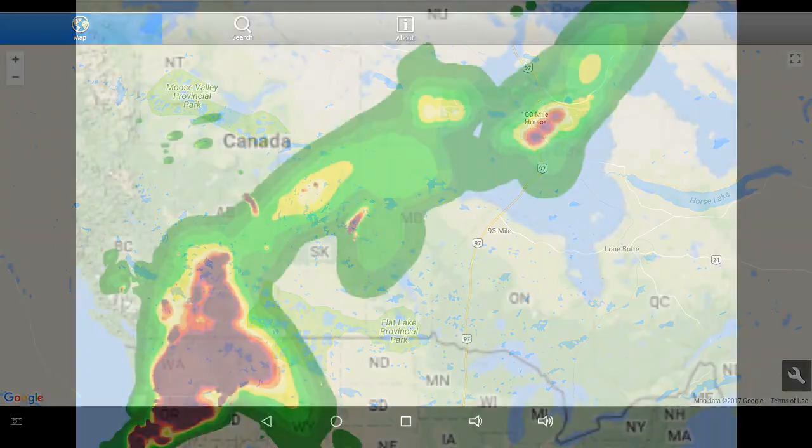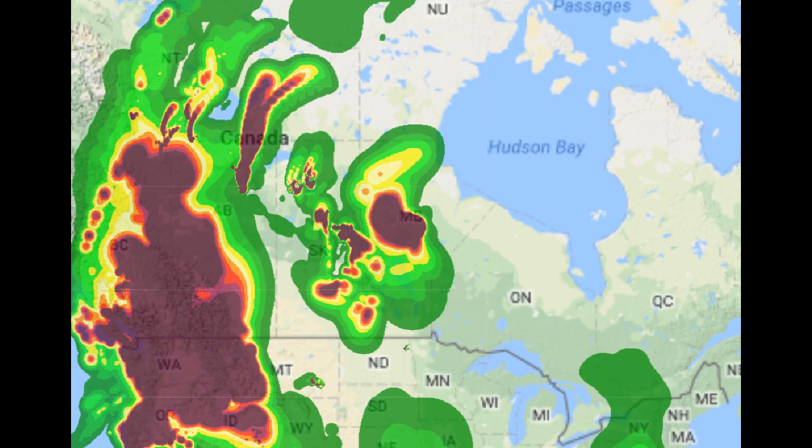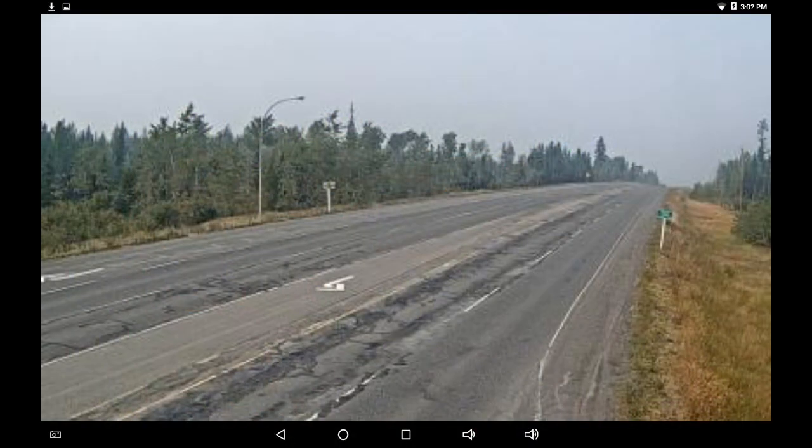Let's jump over to firesmoke.ca. There's an indication of what's been going on the last couple of days. We've had this southeastern push moving a lot of the smoke to the coast and the lower mainland. A lot of this is coming up from the fires in Washington and Oregon, and the smoke from Elephant Hill appears to be flowing northwestwards up over 93 and 100 Mile House. We can jump to the Begbie cam and just take a look.